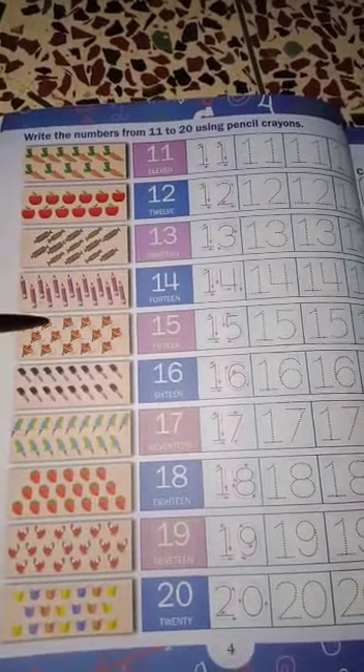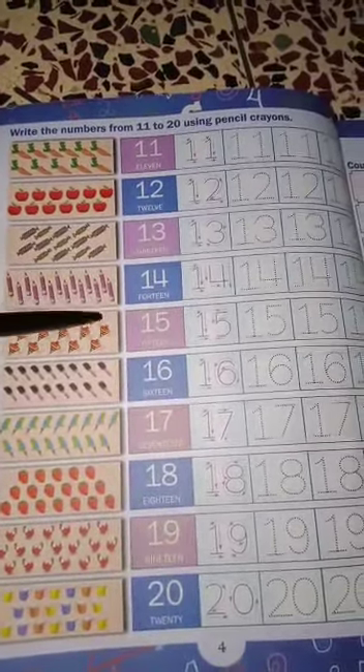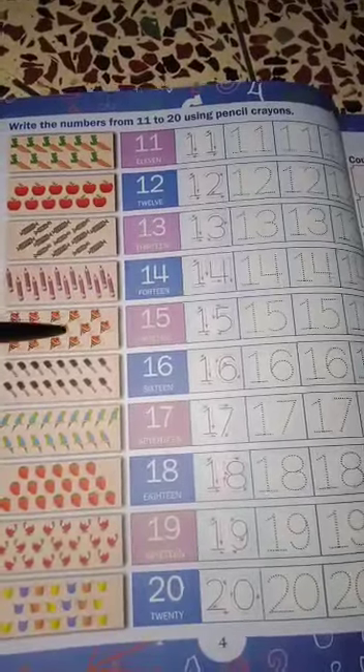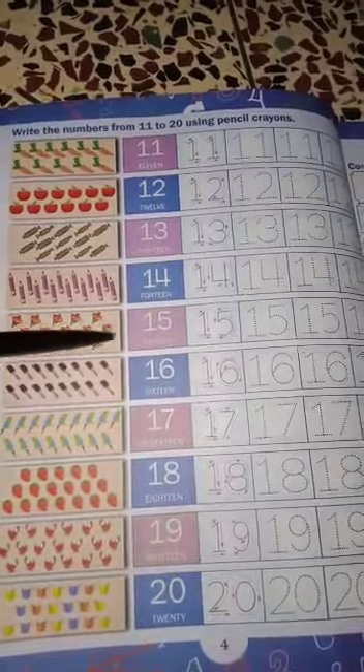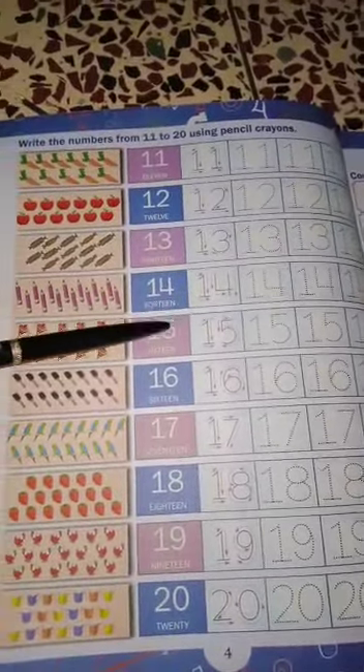15. 1, 2, 3, 4, 5, 6, 7, 8, 9, 10, 11, 12, 13, 14, 15. Then you write 15.